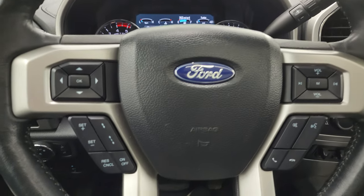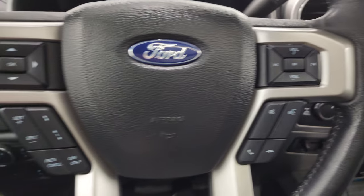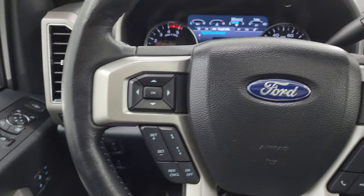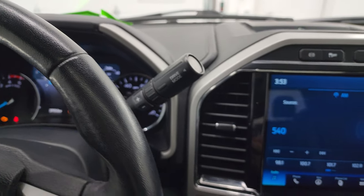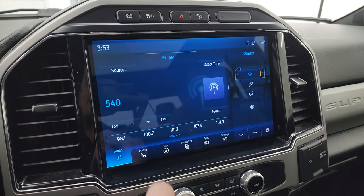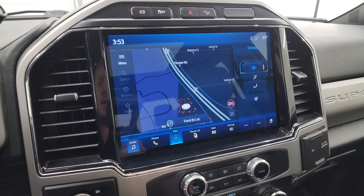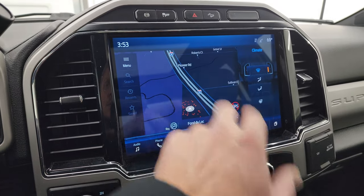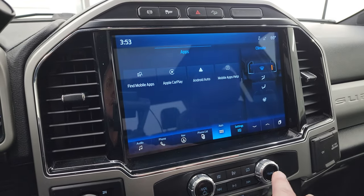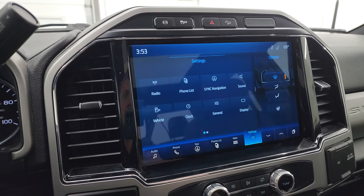This one comes with the leather-wrapped heated steering wheel. Bluetooth and audio controls on the right, adaptive cruise controls and regular cruise controls on the left, as well as information center controls. There's your shifter for the 10-speed automatic transmission. This one comes with the SYNC 12-inch radio. You do get AM, FM, and SiriusXM radio capabilities as well as Bluetooth, plus the factory navigation system — that is working nicely. You get all your different apps including Apple CarPlay and Android Auto.